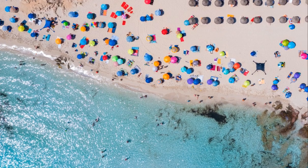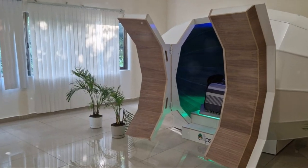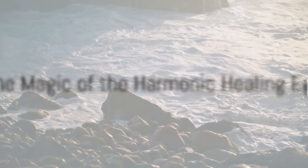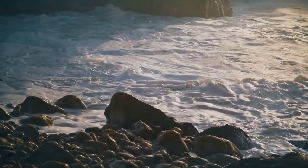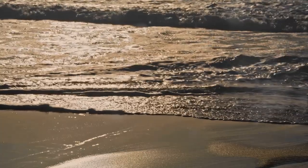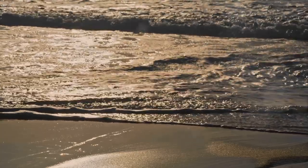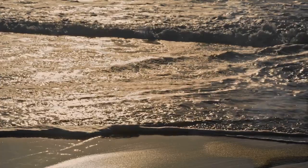Whether you're soaking up the sun in Mexico or on a retreat, the Harmonic Healing Egg might just be the missing piece in your perfect vacation puzzle. This unique innovation can revolutionize your retreat experience. Imagine a tool that not only complements the serene beauty of your beachside retreat, but enhances it, taking your vacation to a whole new level of relaxation and rejuvenation. Enter the Harmonic Healing Egg — your personal wellness companion.